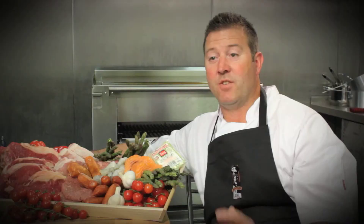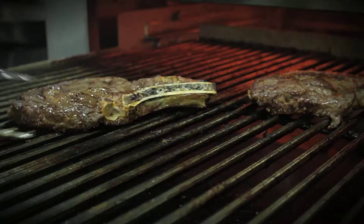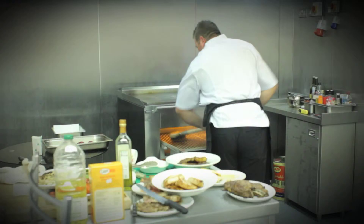For versatility, I think there's nothing that can match it on the marketplace currently. And for me, it is the crème de la crème. No kitchen should be without the Montague Steakhouse Broiler.